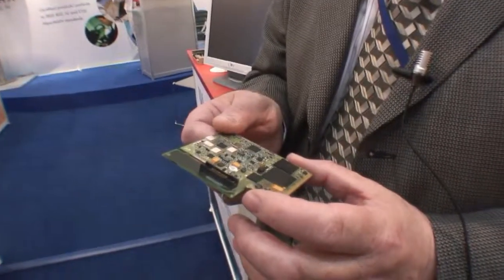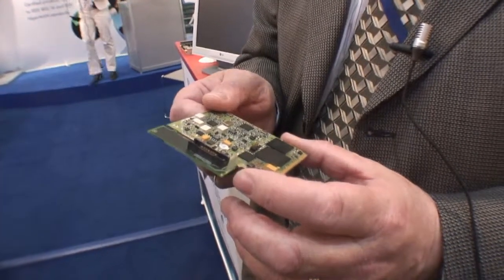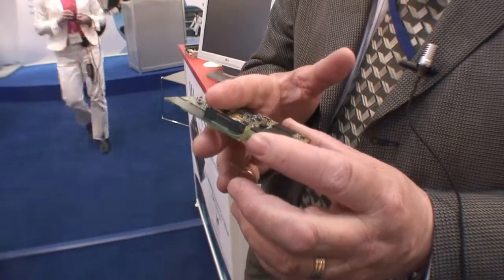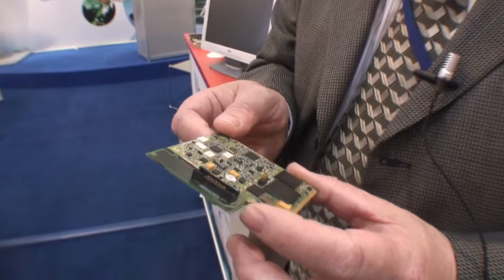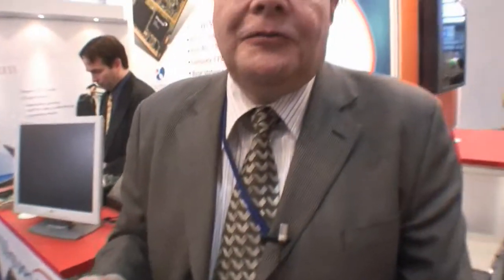But this one that you're showing here looks quite small already. It is small but still a bit too large for a PDA. Don't forget that into a PDA you already have a Wi-Fi interface, Bluetooth interface, and a main processor as well. So that's all the space, and the screen.